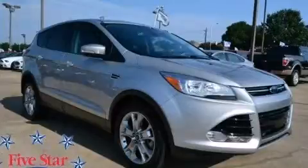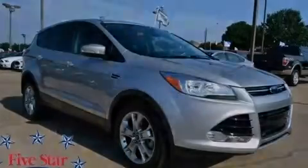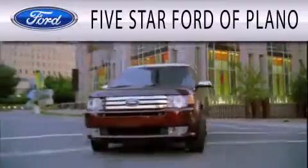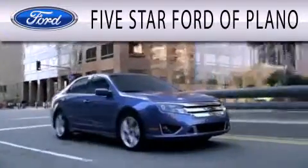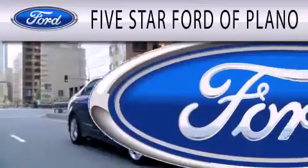Contact us today to arrange your test drive. Five Star Ford of Plano is dedicated to doing everything possible to ensure the experience you have selecting your next vehicle is as pleasant as possible.